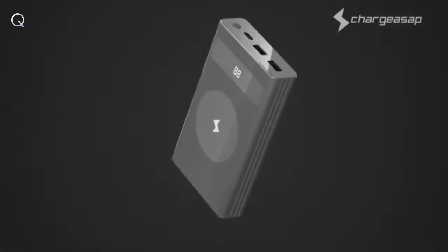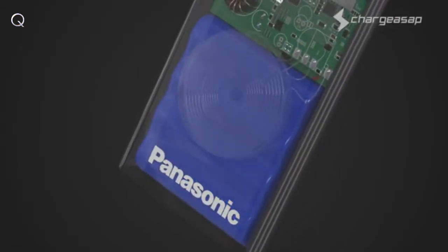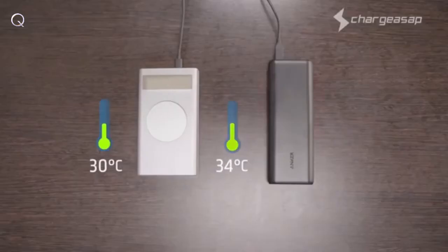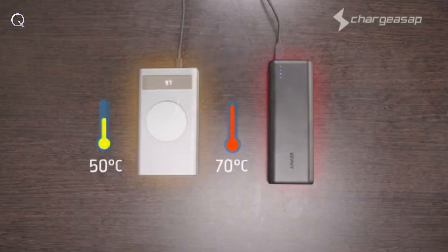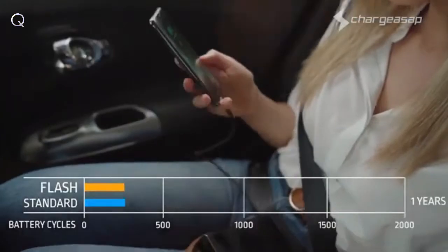Flash is able to achieve the incredible feat of being the world's fastest charging power bank through incorporating revolutionary graphene battery technology. Flash is also the world's safest power bank — utilizing graphene technology allows for fast charging at low temperatures compared to standard batteries,